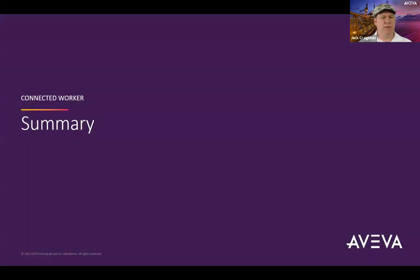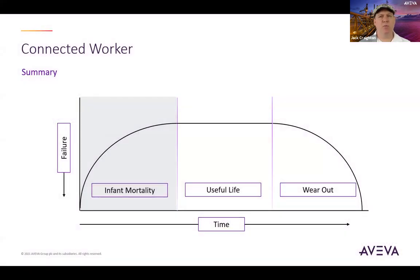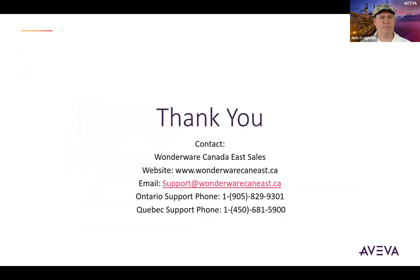In summary, we have looked at a critical point in time of your asset's life cycle called the infant mortality phase, where the probability of failure is at its highest. It is at this point in time you want to address as many failure mechanisms as possible to reach the life cycle requirements you are expecting and achieve the production expectations your customers demand. It is through enabling the connected worker that you can mitigate some of the failures that can occur by having the right person with the right information at the right time. Thank you for your attendance today. If you have any further interest in learning more about the solutions mentioned, please contact your Wonderware Kennedy East account manager.